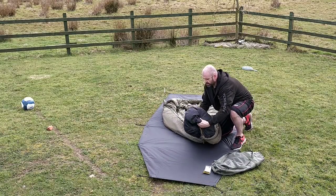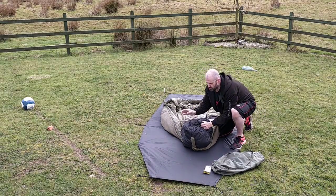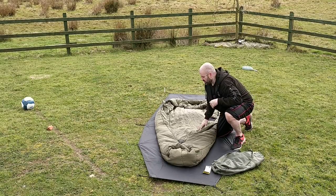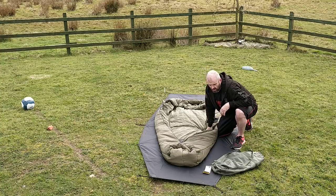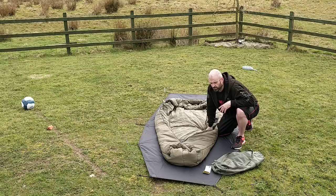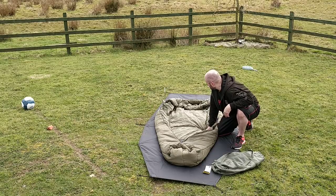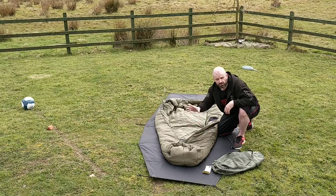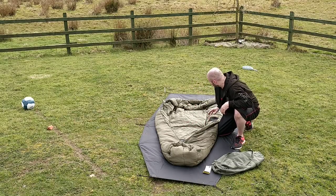You have an extra-strong bit of material at the bottom. Some of you are going to use this for its true intention — sticking your boots in — and just to let you know, it has a reinforced footwell for that purpose.